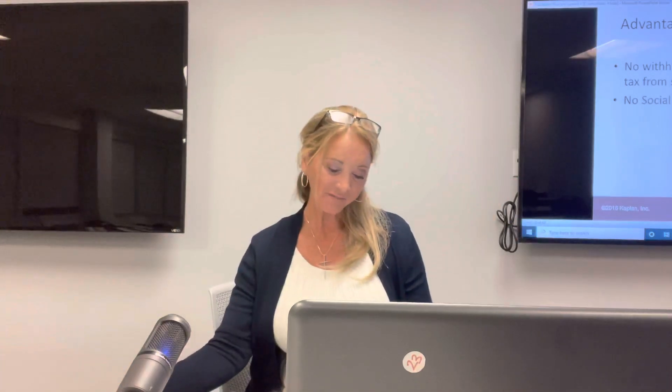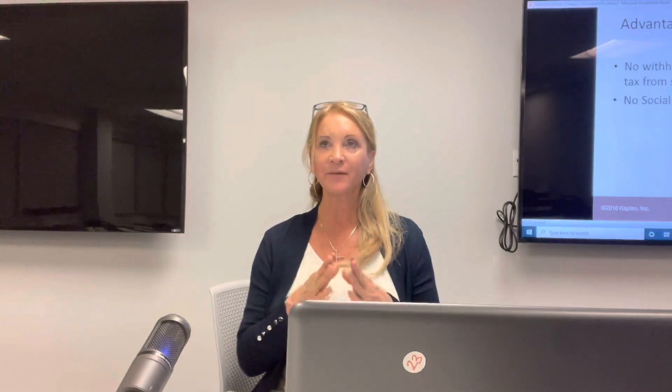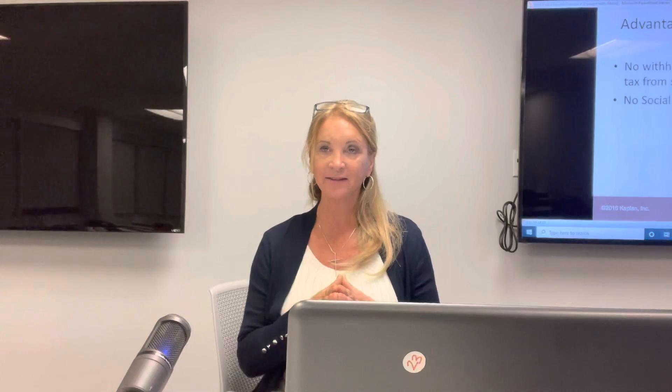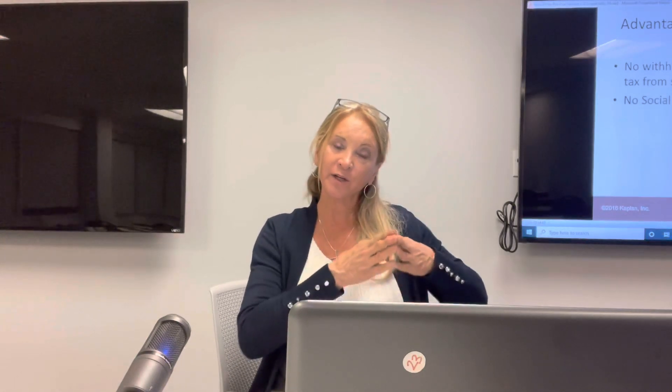How to pick a broker. The first thing you want to do is make a determination of where you really want to work, because you really need to be in the area where you want to market homes.